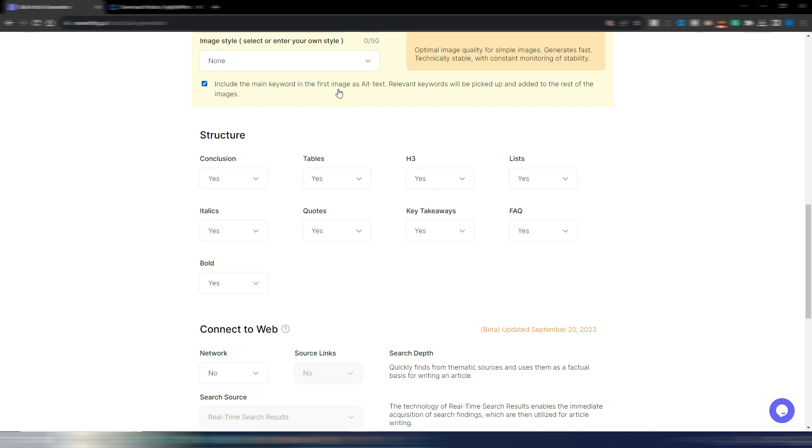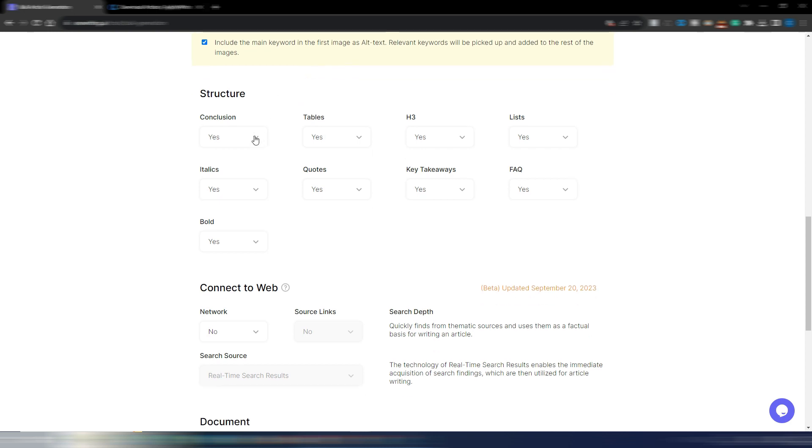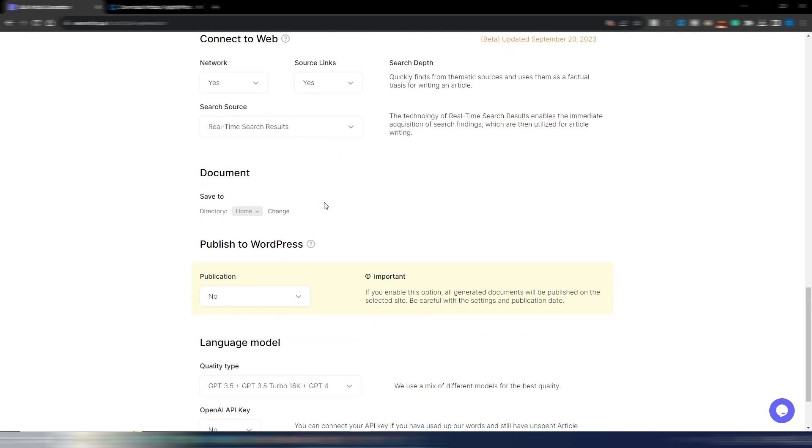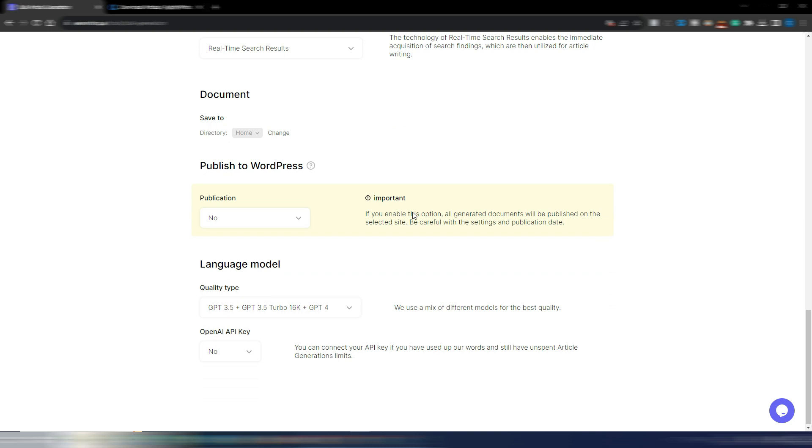You can include the main keyword in the first image as alt text, which is great for SEO. In the structure section you have: conclusion, tables, H3s, lists, italics, quotes, key takeaways, FAQs, and bolded words. You can connect to the web for real-time data in your article — this is in beta. You can include sources and choose between real-time search results or real-time news search.